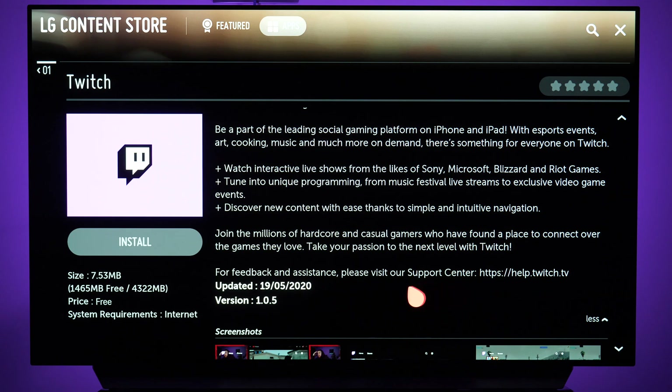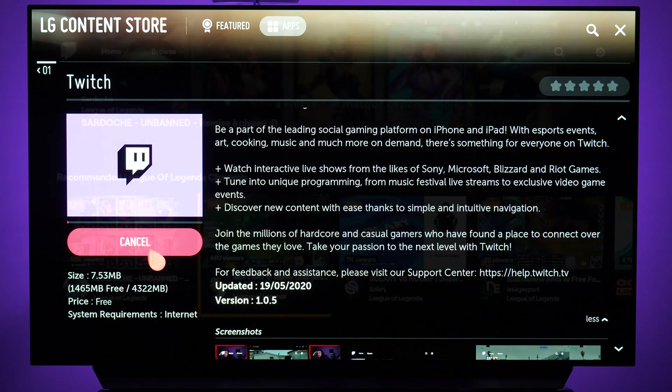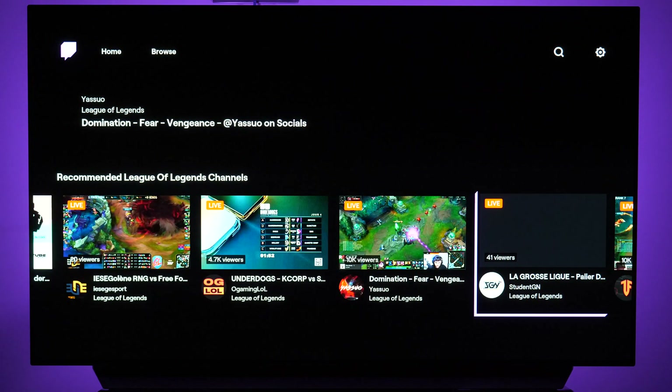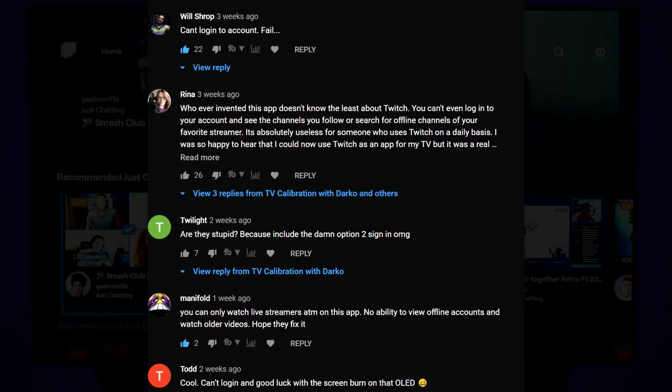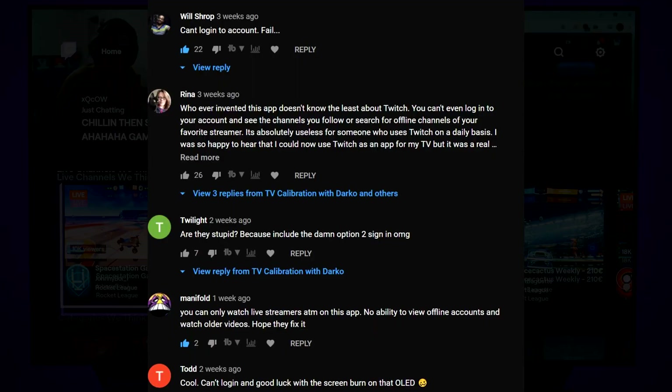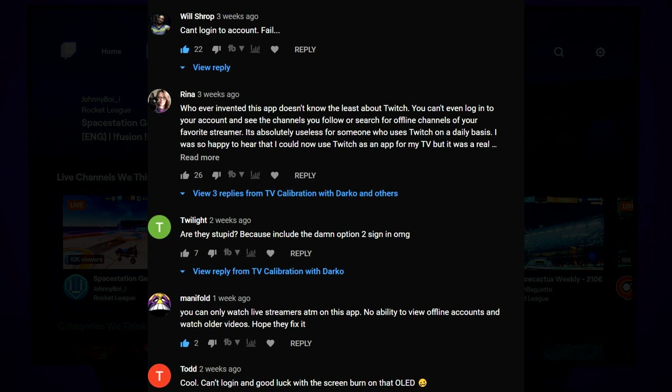Back in May, LG added the official Twitch app for their WebOS TVs. But it seems that whoever created the app didn't really consider the important things that you guys pointed out in the comments, mainly to log in to your account.